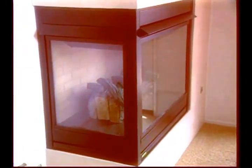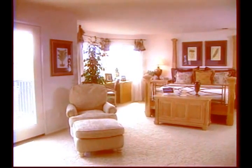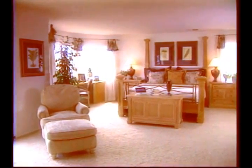Upstairs, the master bedroom also contains a fireplace. With room for a cozy reading chair and an airy balcony, it's a really comfortable personal space. The master bath contains a separate tub and shower, as well as a cavernous walk-in closet.